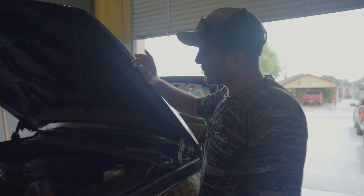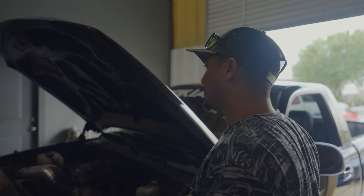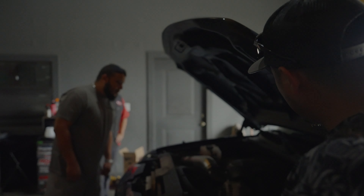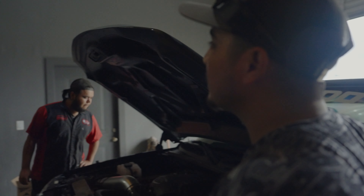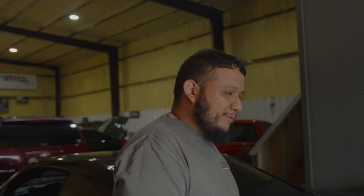So what's all done to the engine? It's a stock 4.8 — got the cold air intake, long tube headers, full exhaust, and the Corsa. That's about it. Just a nice little street truck — it'll work, clean truck for sure.